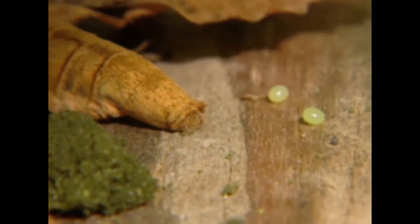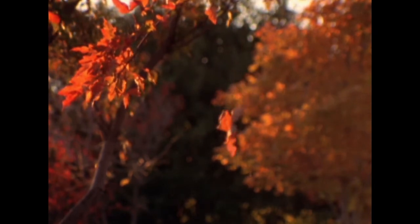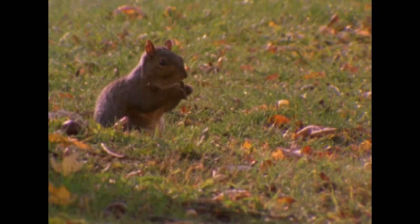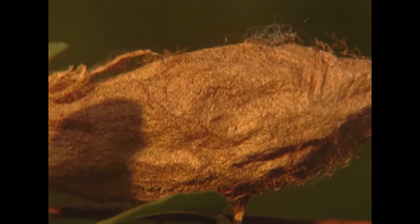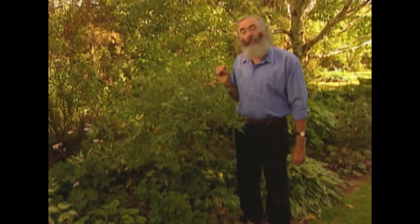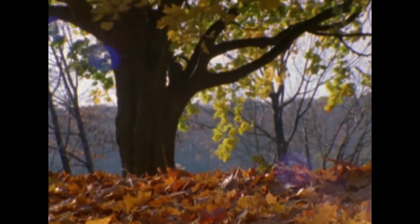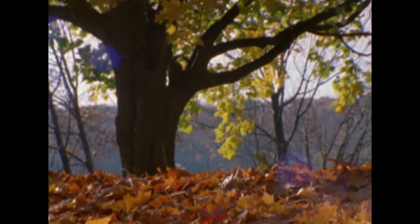Eggs are one of the ways that moths survive the winter. Another way is as pupa wrapped up in a cocoon. These paper-thin walls are made of silk — strong enough to withstand the worst that the winter can throw at it, and yet light and porous enough to let the creature inside breathe. Nestled in their protective coat, these tiny creatures will ride out the winter, only to come back next year to greet the nights of spring.